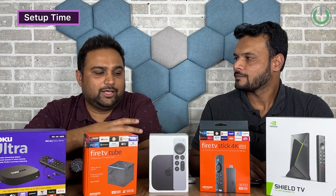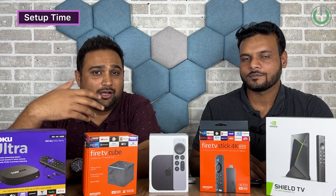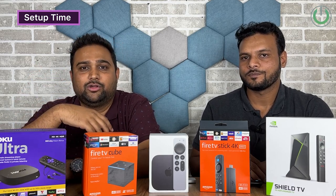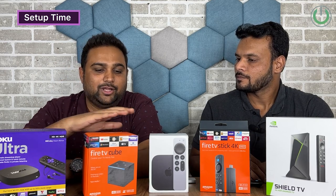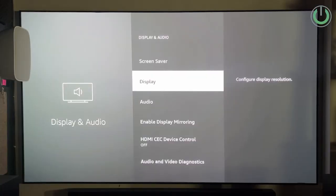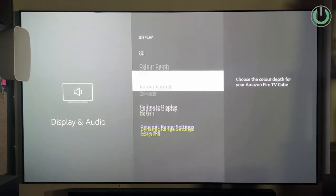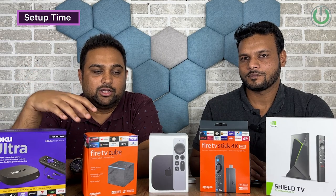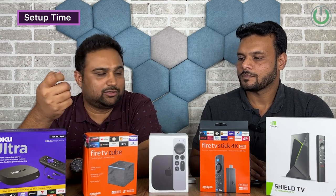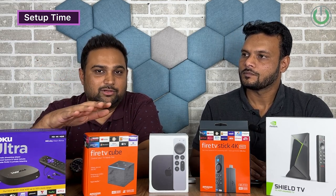Apple TV will be fastest for Apple users since you don't need to create a new Apple ID. But for non-Apple users, out of my experience, the Amazon Fire TV Stick has been one of the fastest because you just plug in the dongle, immediately connect with Wi-Fi, and it's done in a few clicks. So for me, the Fire TV Stick is the winner for set-up time.